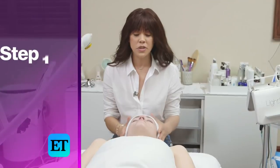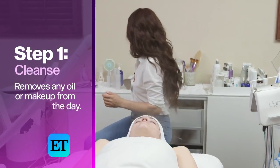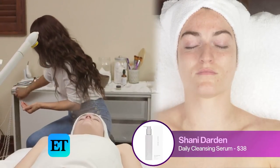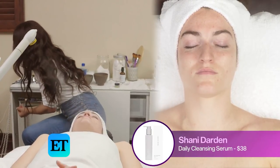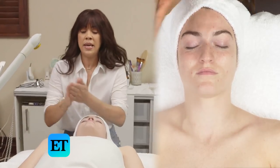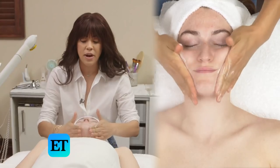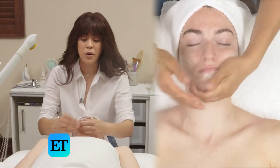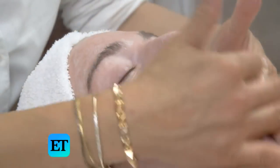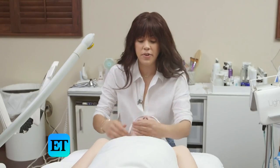So we are going to start with a cleanse. I'm going to use my cleansing serum, which is a gentle cleanser for all skin types. This is really great because it has a great lather and it can remove any oil or makeup. And like I said, this is for any skin type — it's very, very gentle.